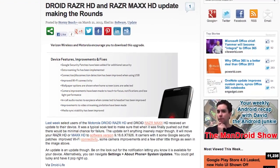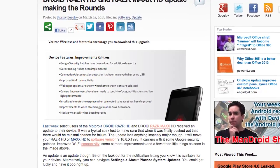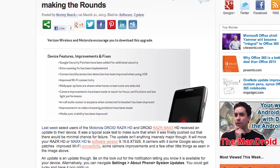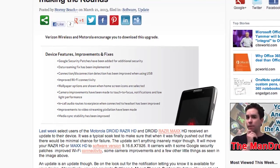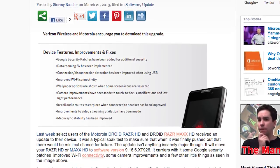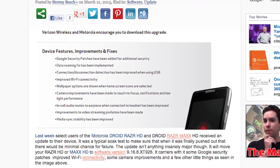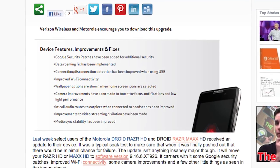It looks like the Droid Razr HD and Droid Razr Maxx HD are getting an update. Last week, users of the Motorola Droid Razr HD and Razr Maxx HD received an update on their device. It was a typical soak test, just to make sure that when it was finally pushed out it would be all nice and bug free. So check your software updates in your settings and see if that update is in there, and let us know how it is.